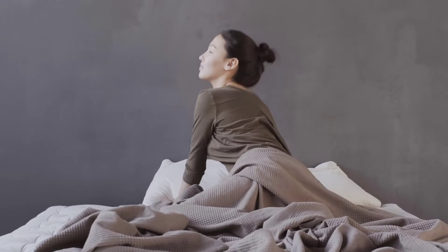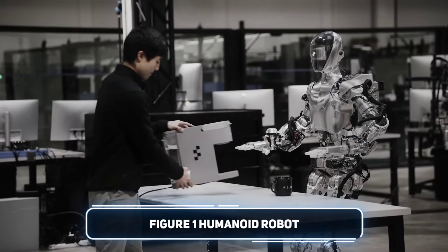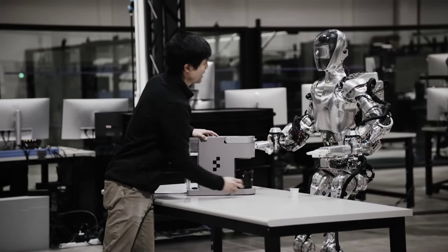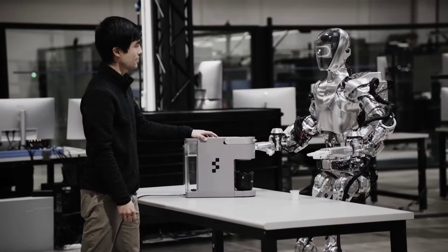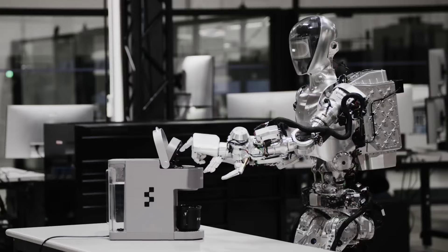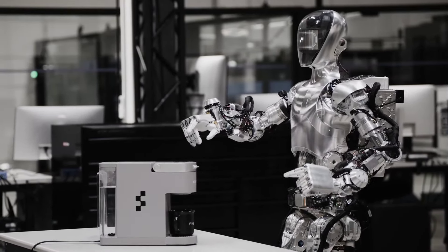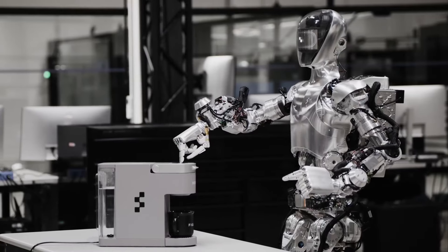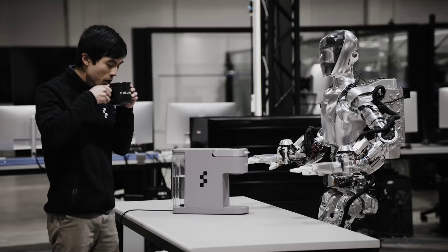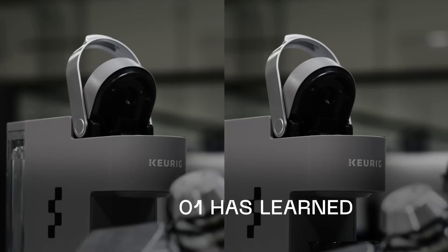In the morning, if you crave a strong coffee but lack the energy to make it yourself, fear not. A new generation of robots from Figure, a company of the same name, is here to help. These robots recently showcased their new skills during testing. The humanoid robots, equipped with advanced AI, were able to brew coffee independently. This impressive feat was achieved after the robots spent just 10 hours watching instructional videos. Even more remarkably, the robots added this newfound skill to their internal library,